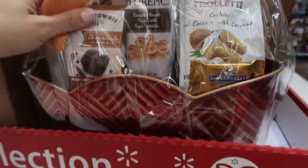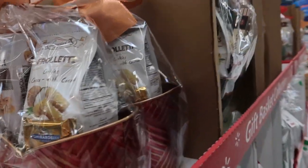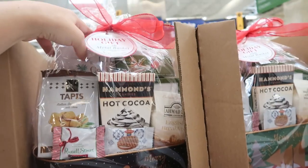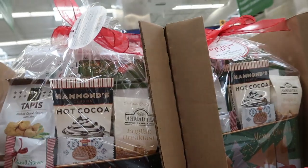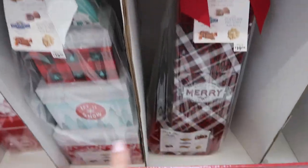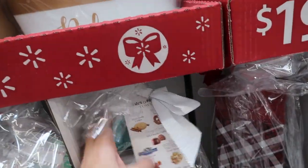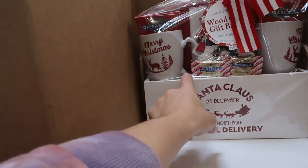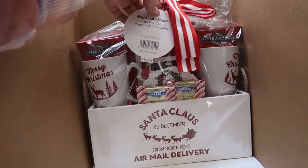This little basket is $19.98 and is an in-store only item, but I'll link it down below in case you want to pick it up at your Walmart or Walmart grocery. Here's another one that looks like it has hot chocolate, cookies, and tea. These Ghirardelli stacks I know for sure are not online at all, but it would still be nice to pick up and send in the mail. There's also a little mug set that's really pretty with the box — two mugs and hot chocolate — and that one is $19.98.